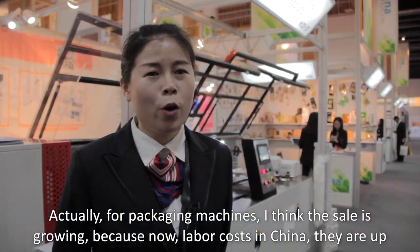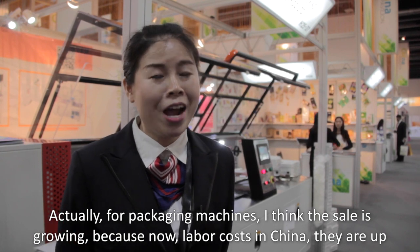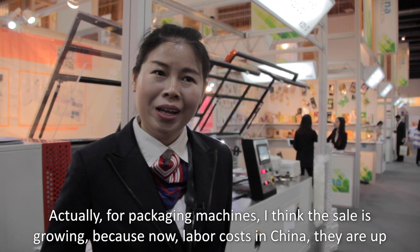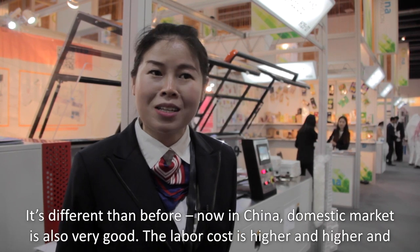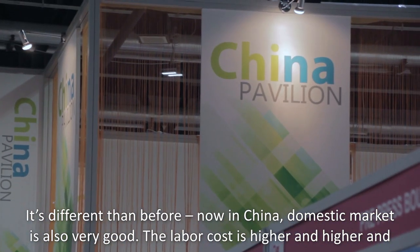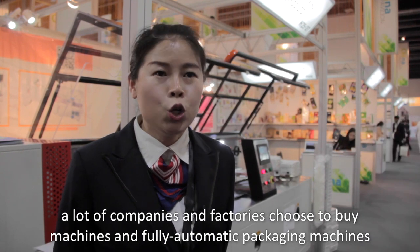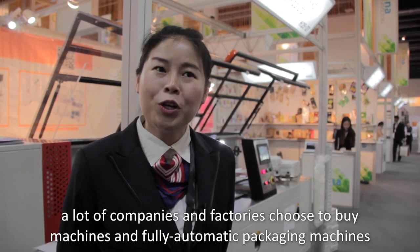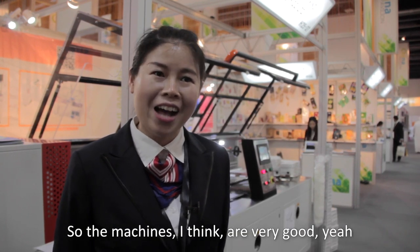For packaging machines, I think it's great. Labor costs in China are rising day by day. The domestic market is also very good. Because labor costs are higher and higher, many companies and factories are choosing to buy fully automatic packaging machines. So the machines market is very good.